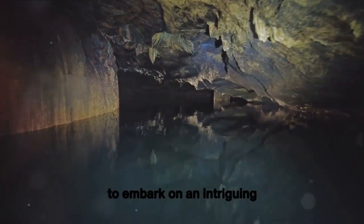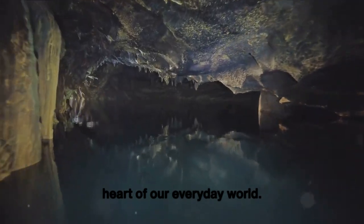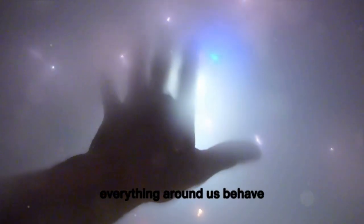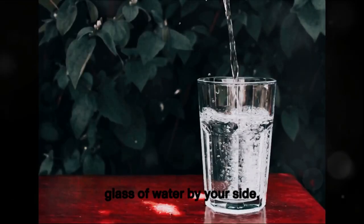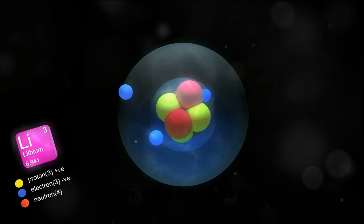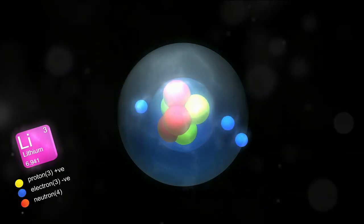We're about to embark on an intriguing journey, diving right into the heart of our everyday world. We're going to uncover the hidden superpowers that make everything around us behave the way it does. From the sturdy chair you're sitting on to the refreshing glass of water by your side, everything has a secret to share. Today, we're detectives on a mission, cracking the case of matter's secret properties.